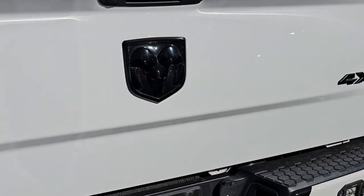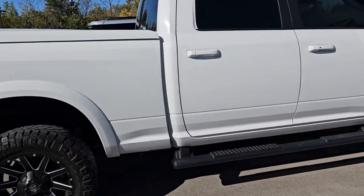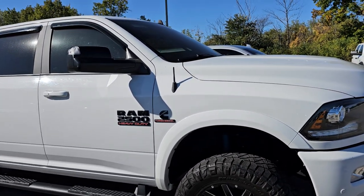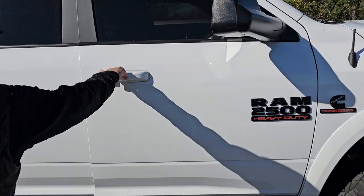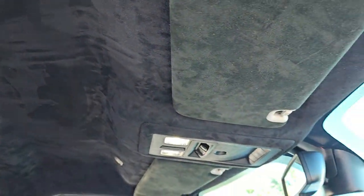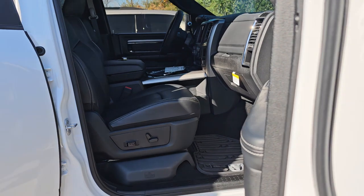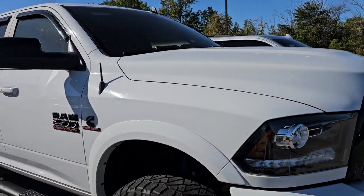This is a 2018 Ram 2500 Laramie with the sport appearance package. Somebody's put wheels and tires on it but it looks really good — you can tell the sport by the painted bumpers and fender flares. Check this thing out inside. Wow, she's clean — look at the ceiling. Somebody did suede on the ceiling of this thing! It looks really good too. This has 26,000 miles on it and is super unique with that suede headliner. Just a really nice, really clean truck. We'll get that rolling today.